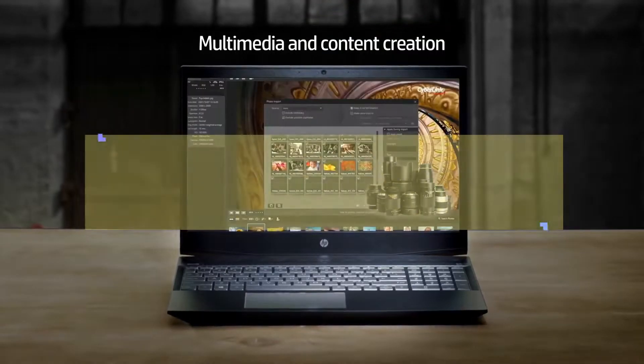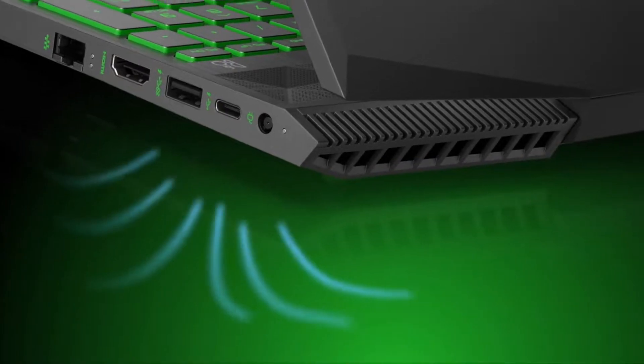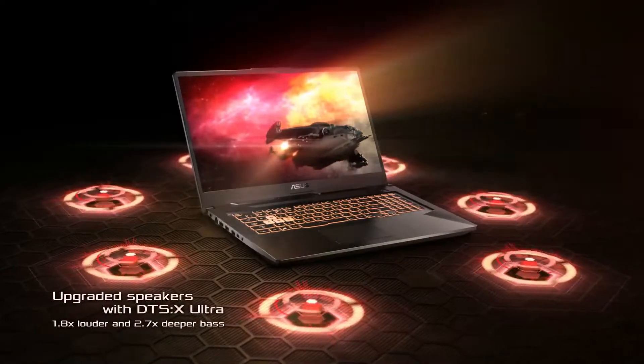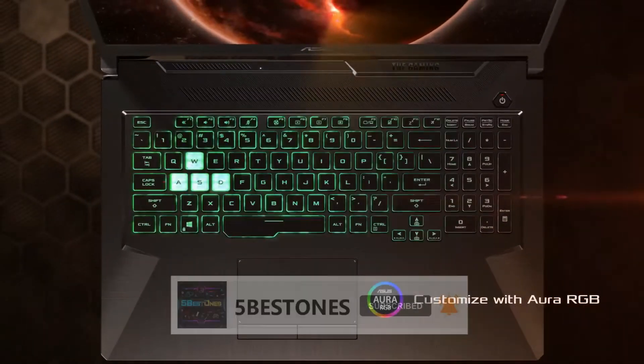Check out our list of the best laptops for mechanical engineering students and find one that's perfect for you. If you have not subscribed to our channel yet, subscribe now and hit the bell icon for the latest videos.